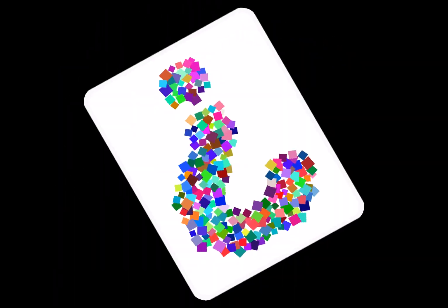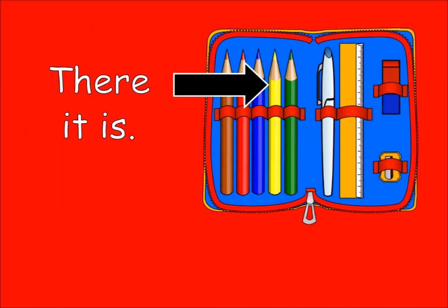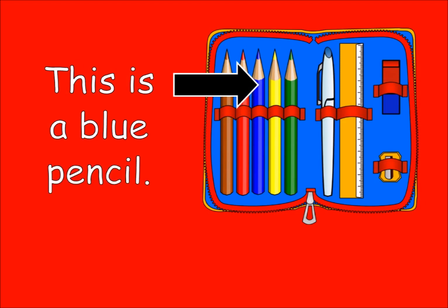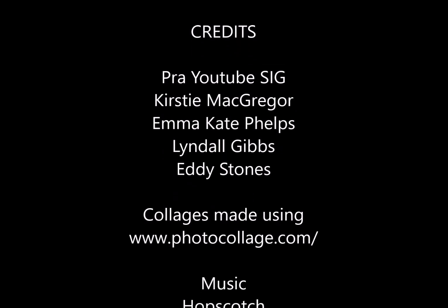Question time. Where is the yellow pencil? There it is. This is a blue pencil.